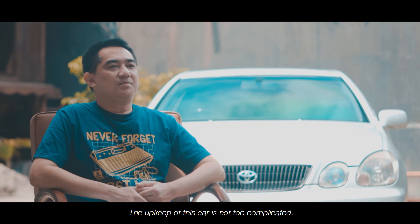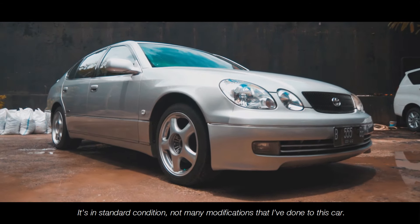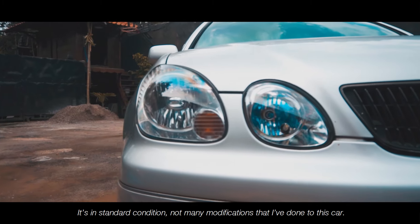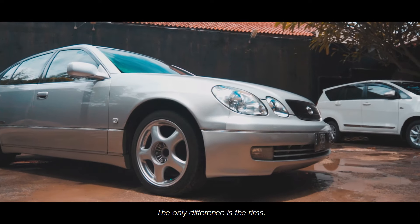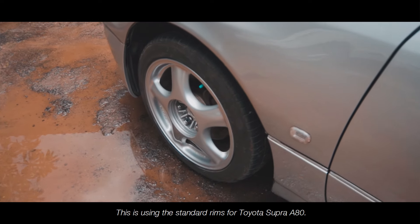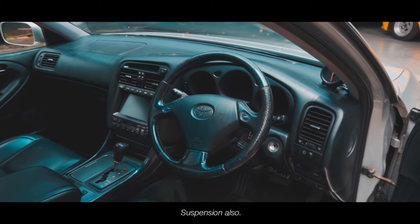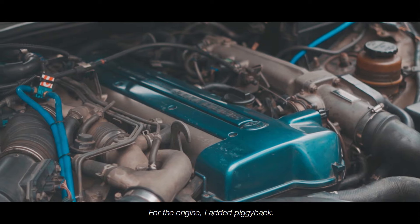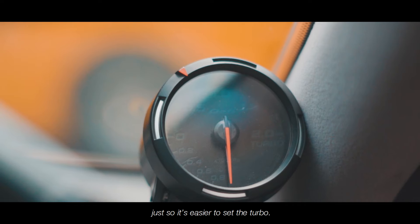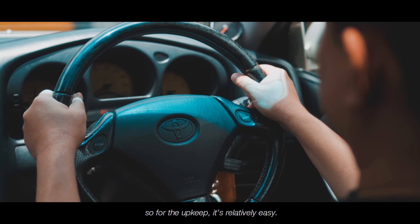Untuk perawatan mobil ini masih tidak terlalu sulit, karena kondisinya masih standar. Tidak banyak modifikasi yang saya lakukan. Yang berbeda dari standar hanya peleknya — kebetulan menggunakan pelek standar Toyota Supra A80. Interior semua masih standar, suspensi standar. Untuk mesin, saya hanya menambahkan piggyback merek Dustech untuk mempermudah setting turbo-nya. Sisanya standar semua, jadi perawatannya relatif masih mudah.